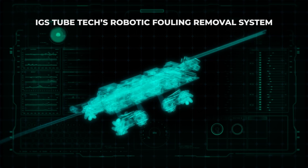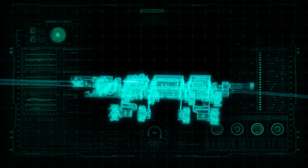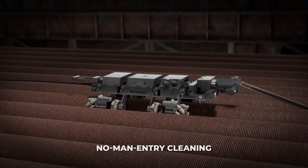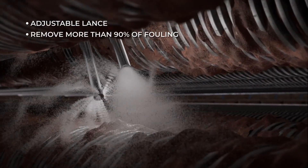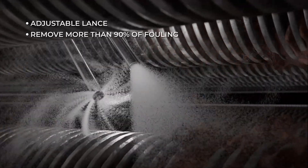IGS TubeTech's robotic fouling removal system is controlled remotely. Using a bespoke lance, it penetrates deep between tube rows to remove more than 90 percent of fouling. With pre-programmed furnace specs, the robot can reach every row of tubes no matter their size.